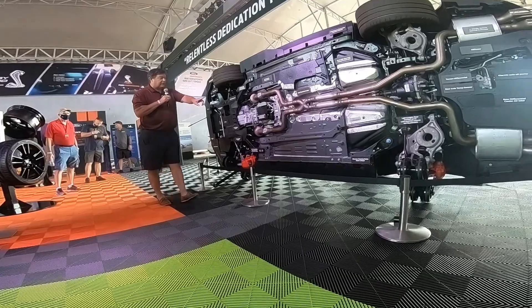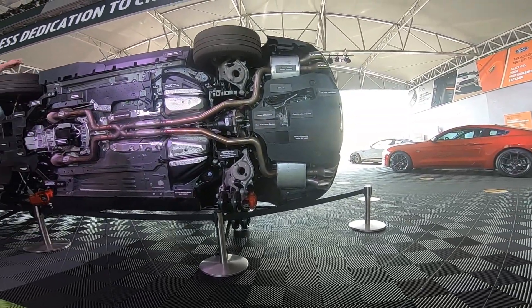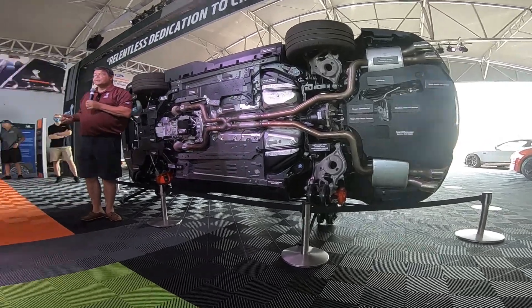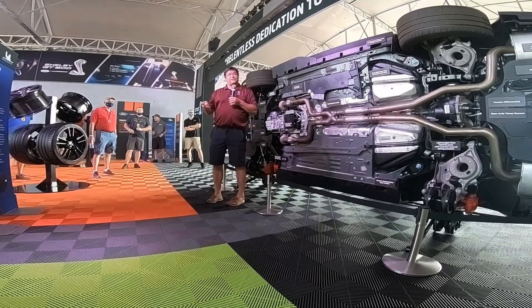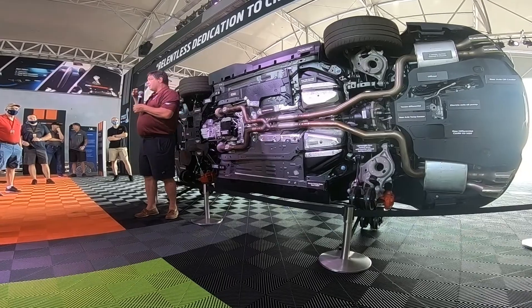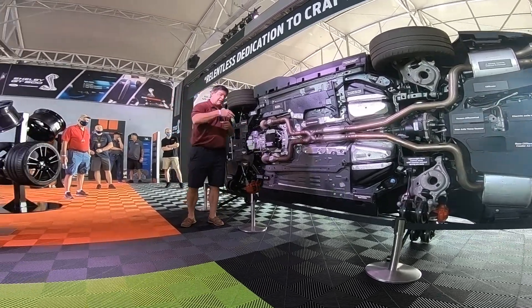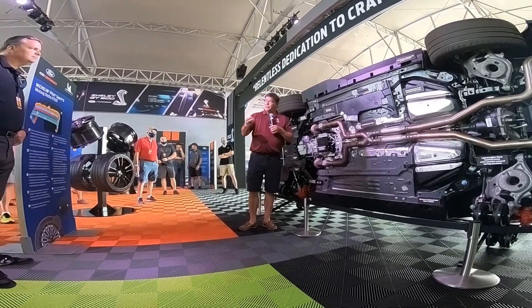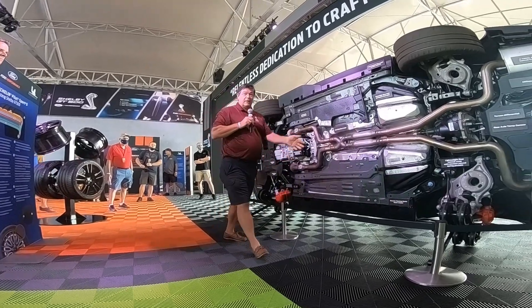We've used the Torsen rear diff. Eaton will cover theirs over there, Tremec will cover over there — Michelin, Brembo — those are the partners we work with. Magneride also. What separates the Magneride is more the calibration than the actual hardware — it's the art of how you fire the charge to the metal particles in there.